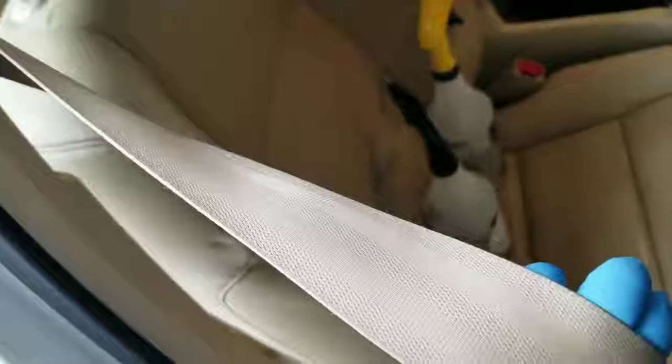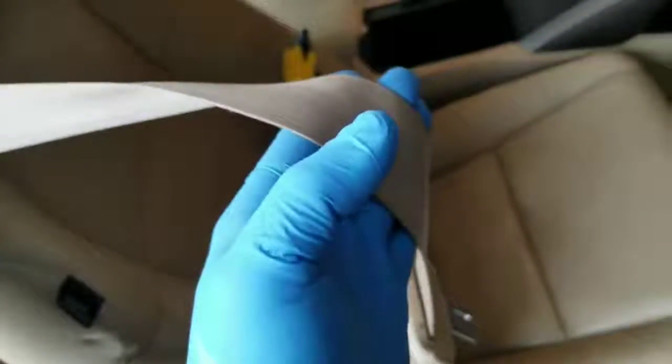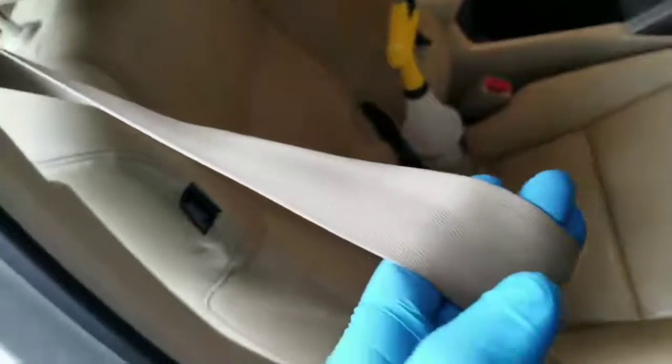I'm going to go ahead and treat everything in the vehicle — the dashboard, all the plastics. I'm also going to go into the seat belts. Tobacco will definitely get into the seat belt, so every time you pull it over your shoulder you're going to have a tobacco odor, so we're going to take care of that as well.